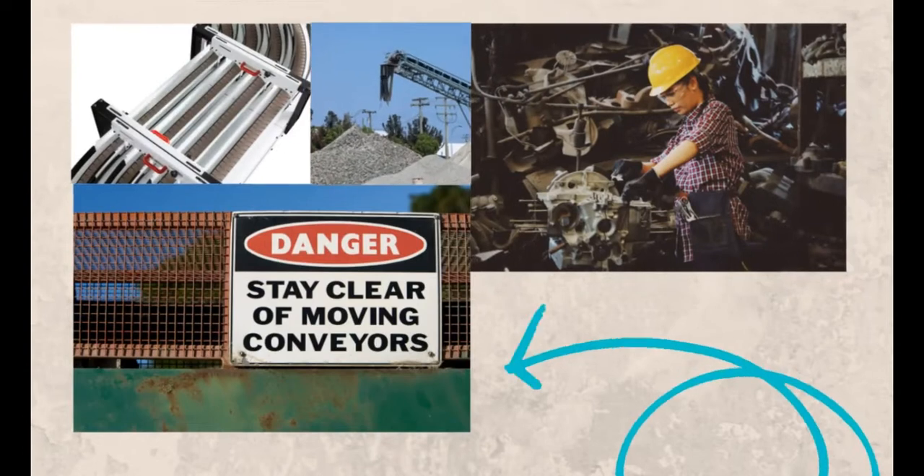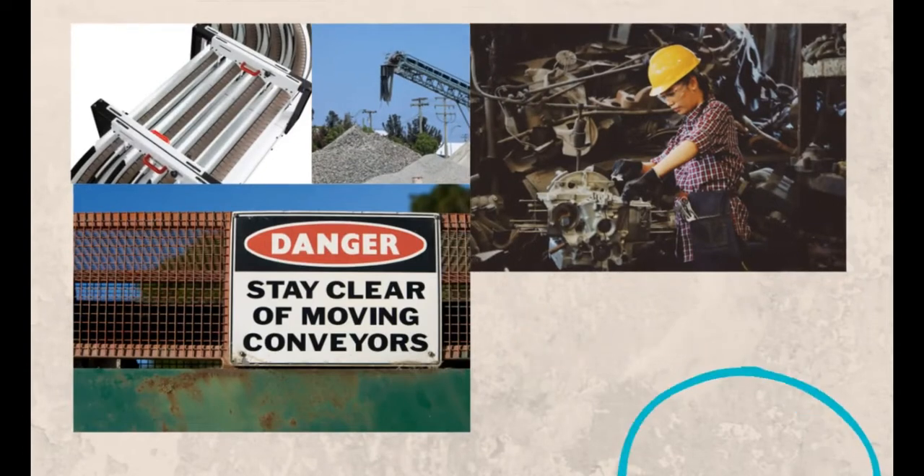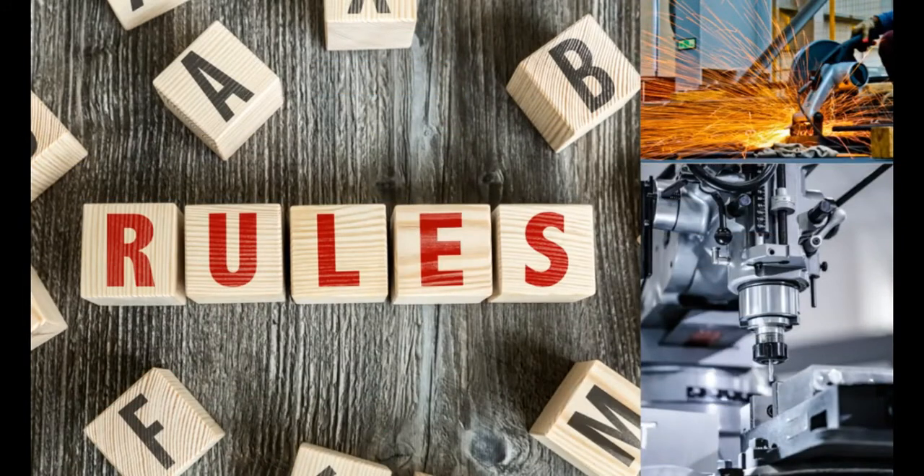To safeguard people and other objects from risk caused by the operation, maintenance, and the repair of machines, there are general rules to follow in handling machines. These rules may be applied to any type of machine. However, there are specific rules for care and safety in handling a particular machine.